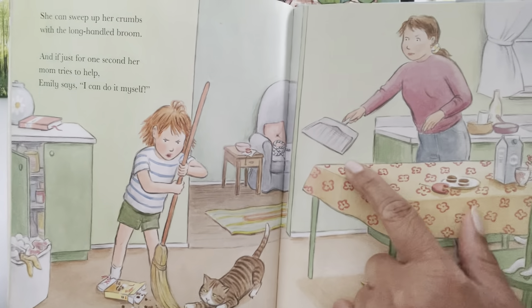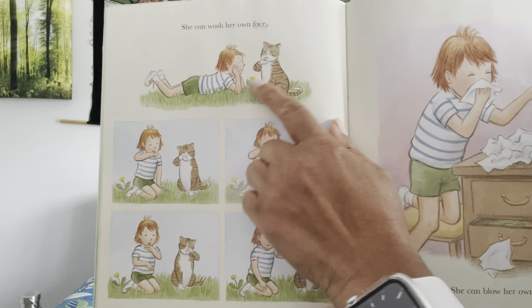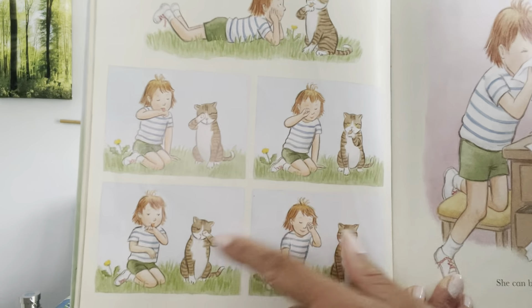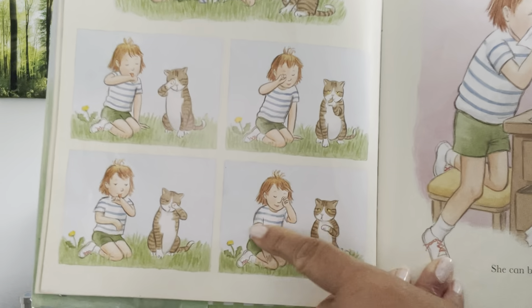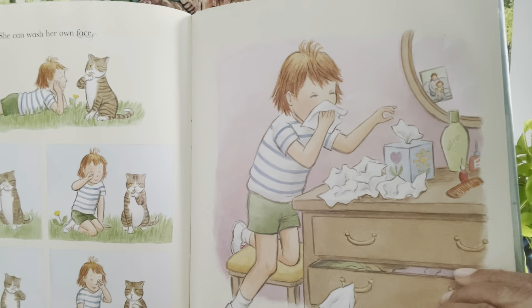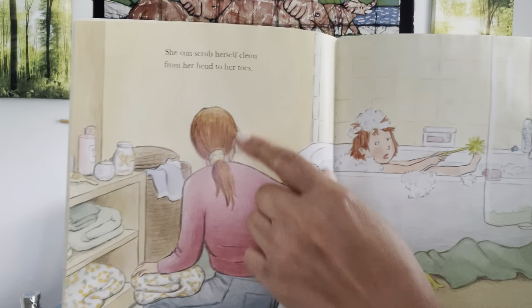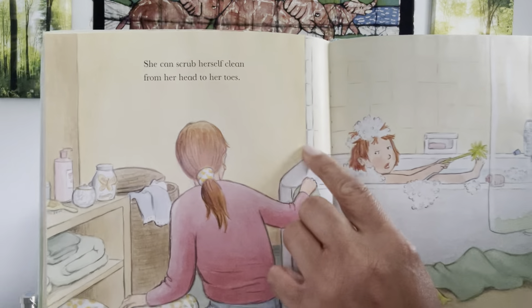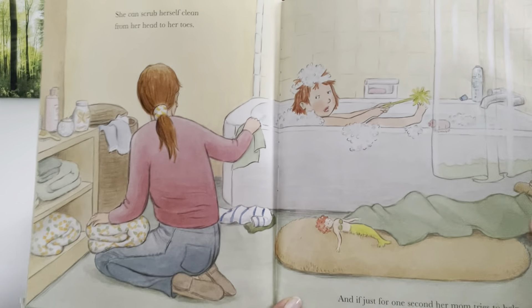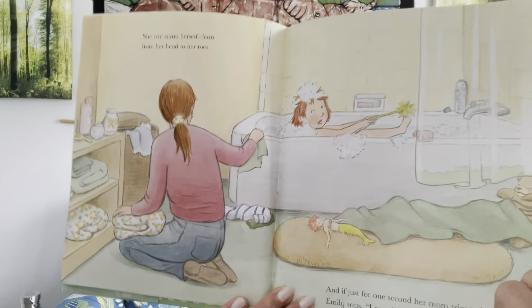Mom would prefer she use a dustpan. She can wash her own face the way Fred does — with a little bit of paw and licking action and hand action. And she can blow her own nose — lots and lots of tissues. She can scrub herself clean in the bath from her head to her toes. There she is! And if just for one second her mom tries to help, Emily says, 'I can do it myself.'